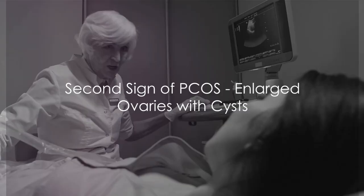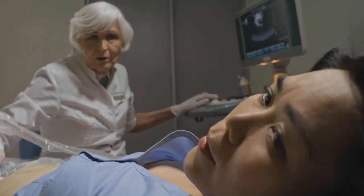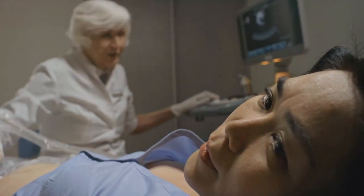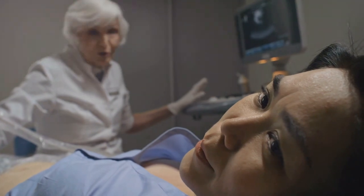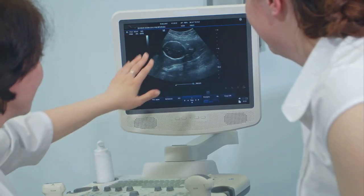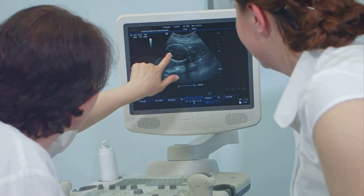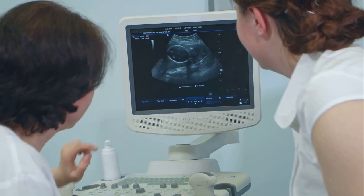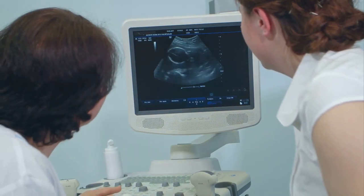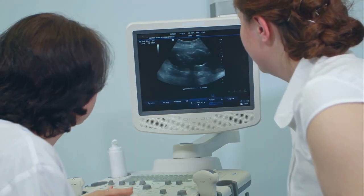Next, we delve into the realm of enlarged ovaries with cysts — the sign that gives the syndrome its name. Many women with PCOS have ovaries that are larger than average, and these enlarged ovaries often contain a series of small fluid-filled sacs known as cysts. These cysts are actually immature follicles, each containing an egg that has not matured enough to trigger ovulation. This lack of ovulation can further contribute to irregular periods.